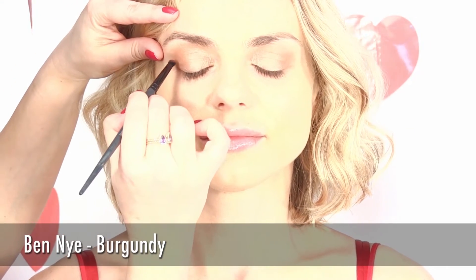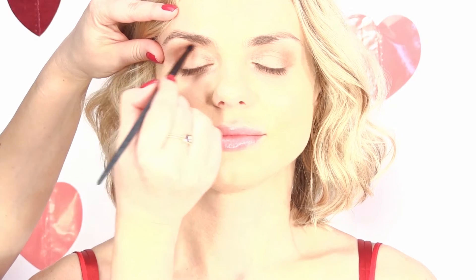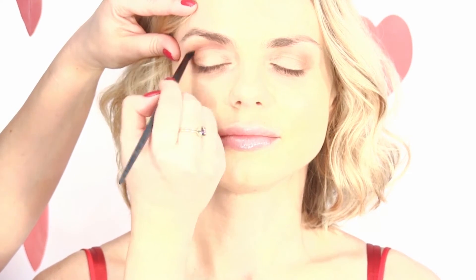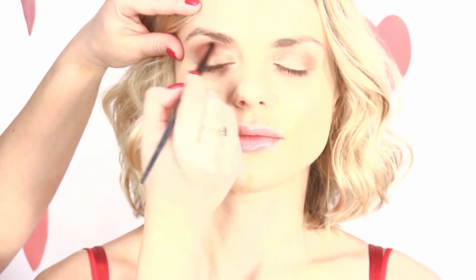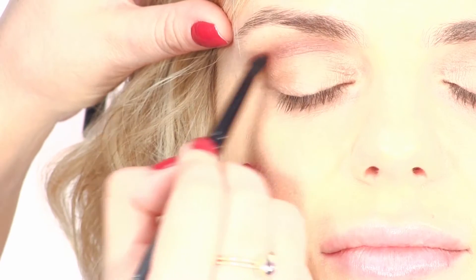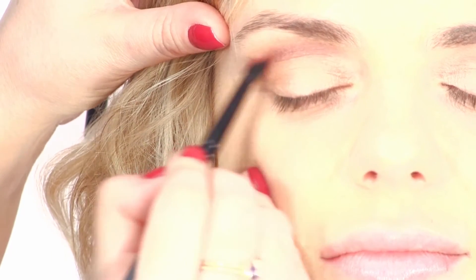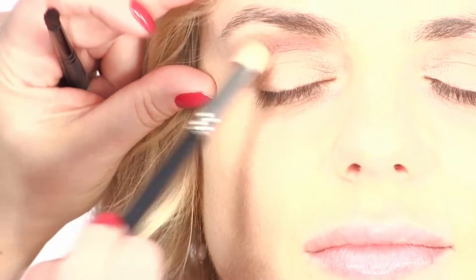Add a little bit of burgundy to start creating a more dramatic effect and to elongate the eyes. Apply it on the crease to create a cut crease effect and blend it well.